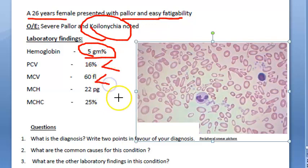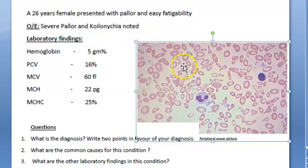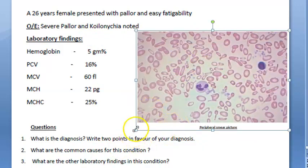This is probably microcytic anemia. Hemoglobin is less in every RBC and the concentration is also less. If you look at the blood picture now — this is the peripheral smear.